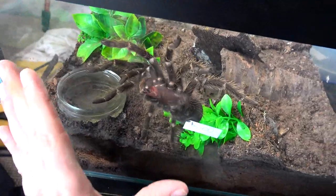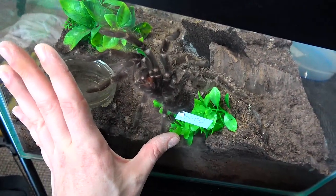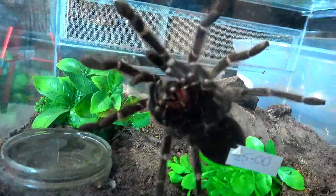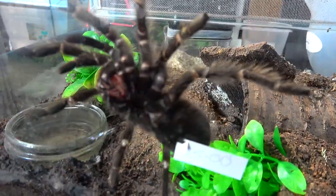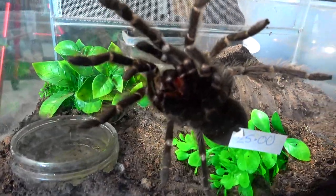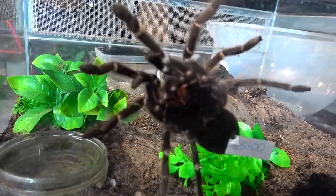This one here is my male LP — look at the size of him, he is gigantic. This one didn't take to a feed — I tried to do it on a previous recording which I've now deleted. But I just thought you guys might want to see him. Big boy.